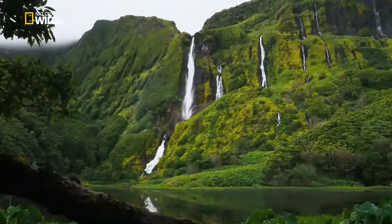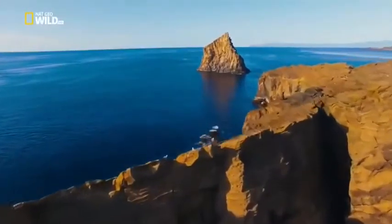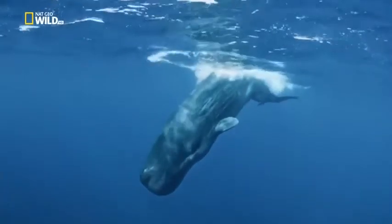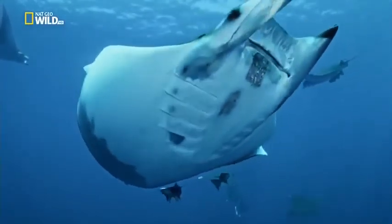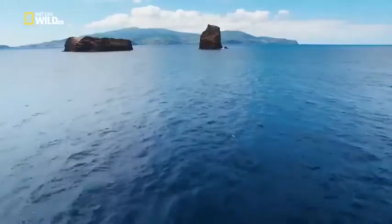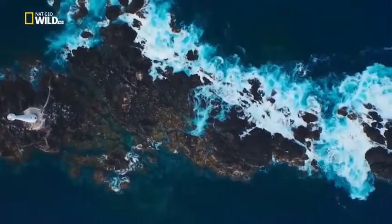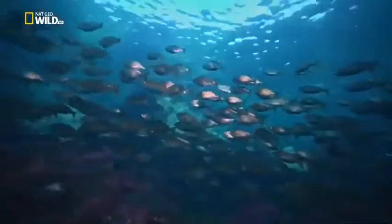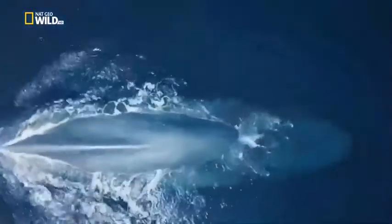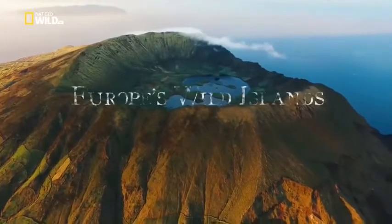Life above as well as under the water: sperm whales, schools of mobula rays, blue sharks finding rich feeding grounds in the channels between the islands. Nutrient-rich reefs draw in life. Blue whales seek out tons of krill in ocean depths. Here, around the Azores — Europe's wild islands.